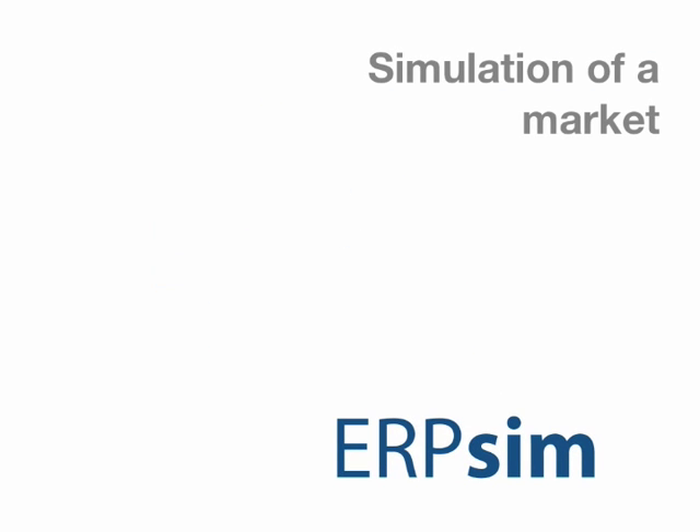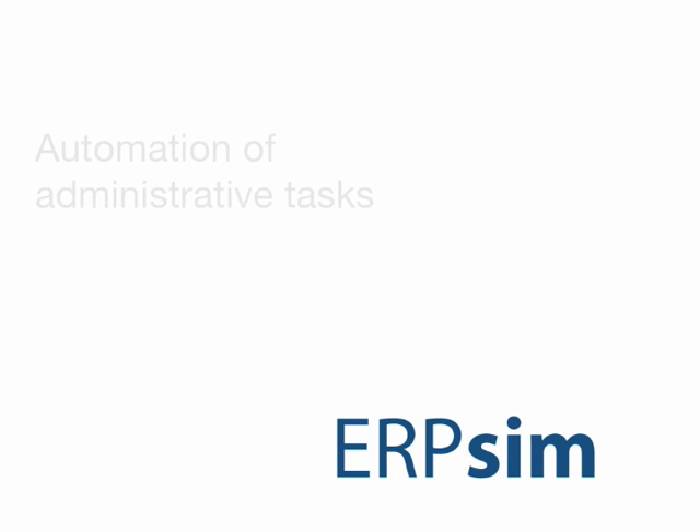The ERP SIM software essentially serves three functions. First, it provides the simulation of a market for buyers so that the participants playing the game have a reasonable market that responds just like the one in the real world. Secondly, ERP SIM automates many of the business functions that are non-decision making functions and simple administrative tasks.